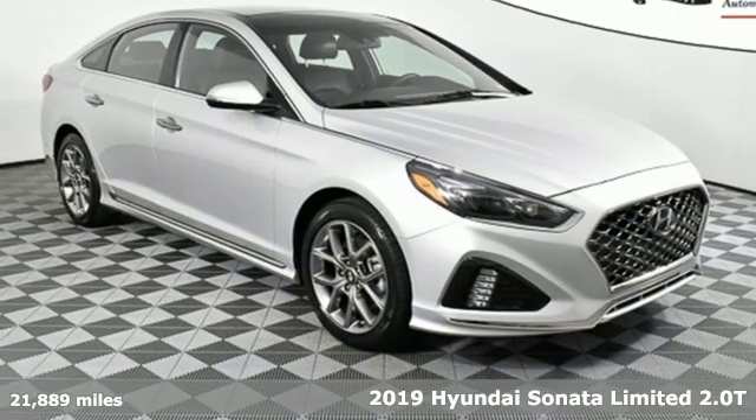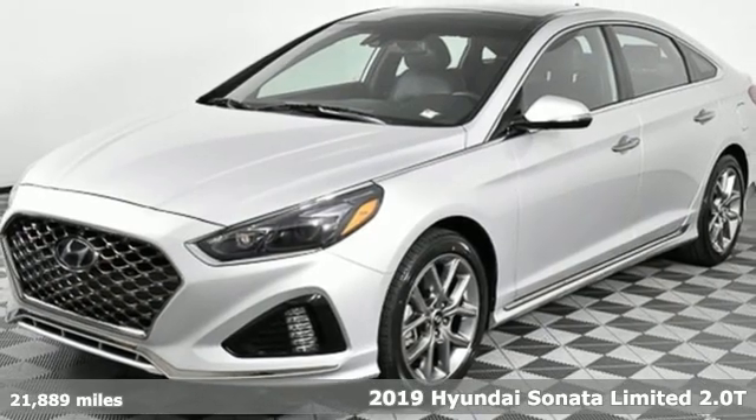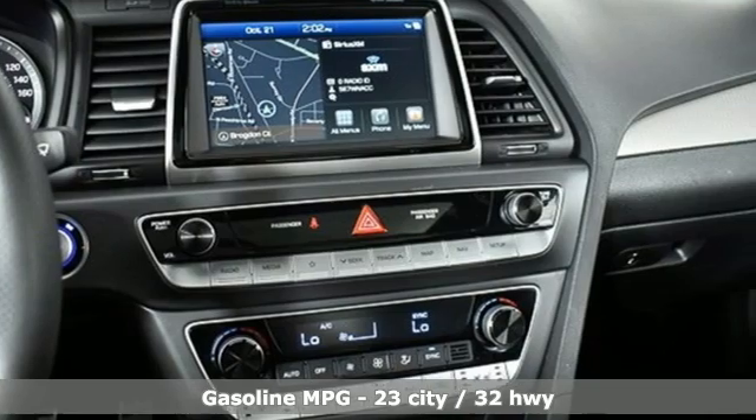It's a 2019 Hyundai Sonata. It's practical in a lot of ways, but most of all it's perfect for practically everyone. And it comes with all the amenities you need.